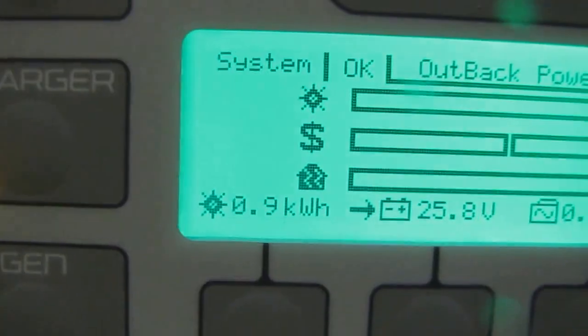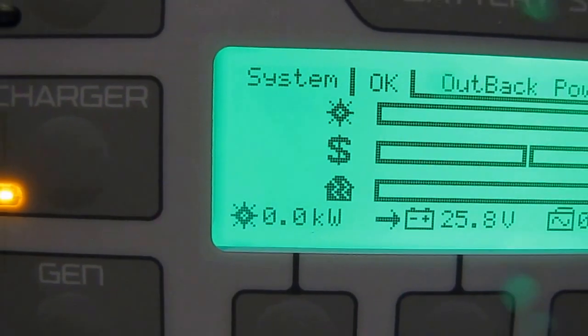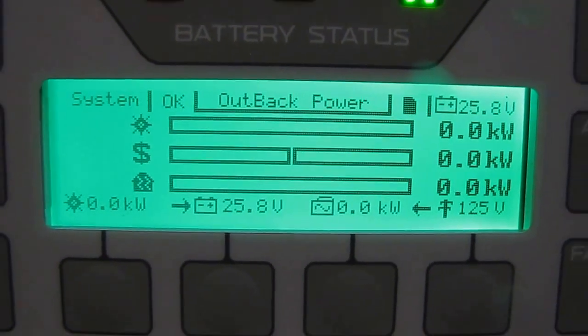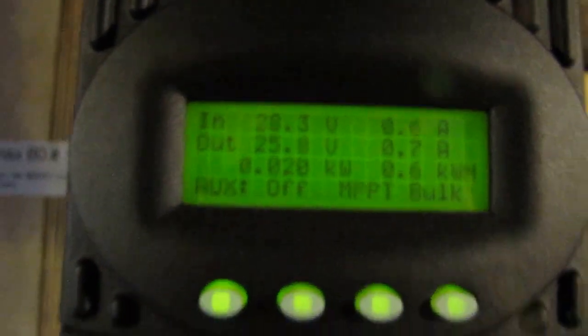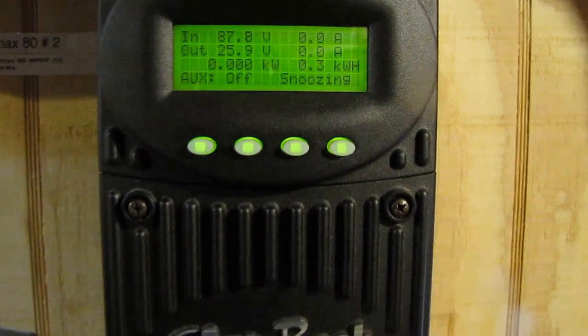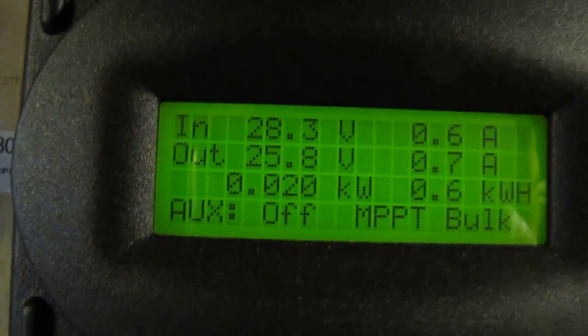This is what we produced today so far — about one kilowatt hour, 0.9 kilowatt hours or 900 watt hours. We're not doing much right now; in fact the battery bank is asleep. We're actually making 20 watts right now. These are my 700-watt panels and they're asleep — the charge controller is showing 87.7 volts coming through, and the other one is showing 28.3 watts coming in.